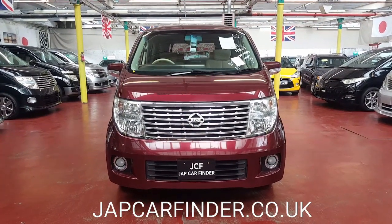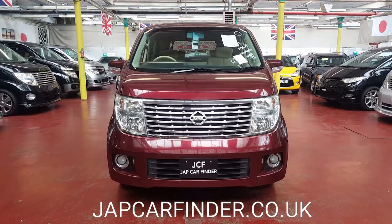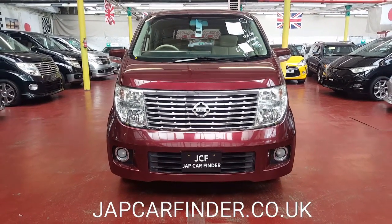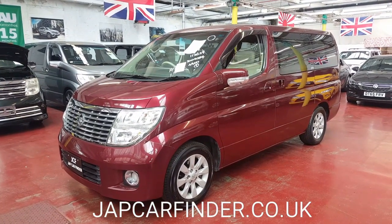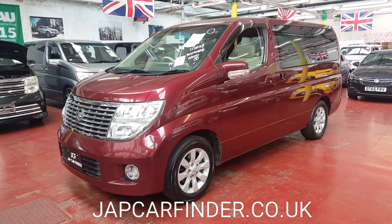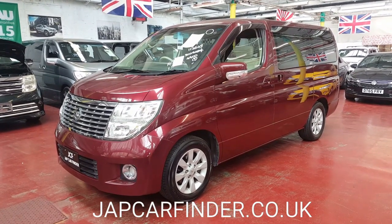Welcome to Jab Car Finder Limited. Our new arrival is the Nissan Elgrand, 3.5 automatic petrol. It is one of the rarest colors, very hard to find — wine red. It is in immaculate condition throughout with very, very low mileage; it's only done 49,000 kilometres, which is about 28 to 30,000 miles.